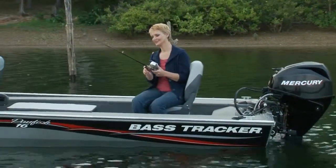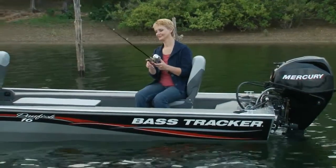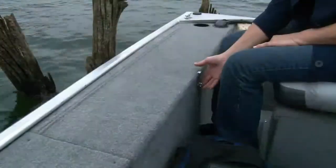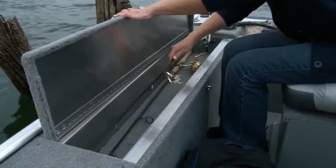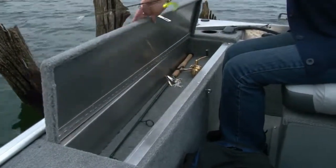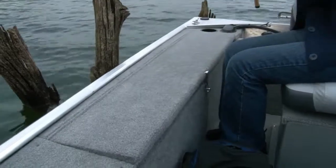They keep you low in the boat and close to the action. There's lockable top-loading storage for 10-foot rods on the port side, and for rods and gear up to seven feet long on the starboard side.